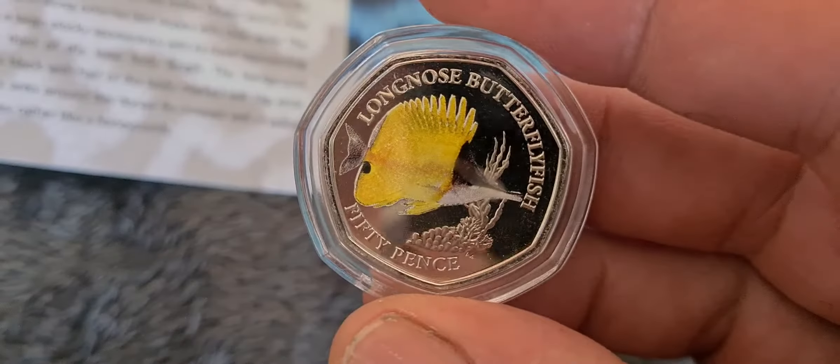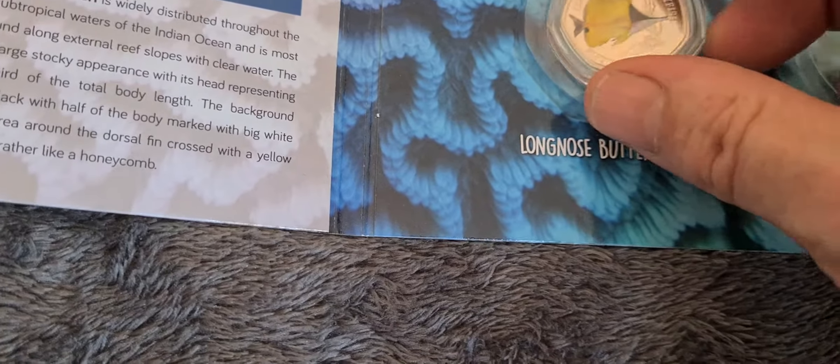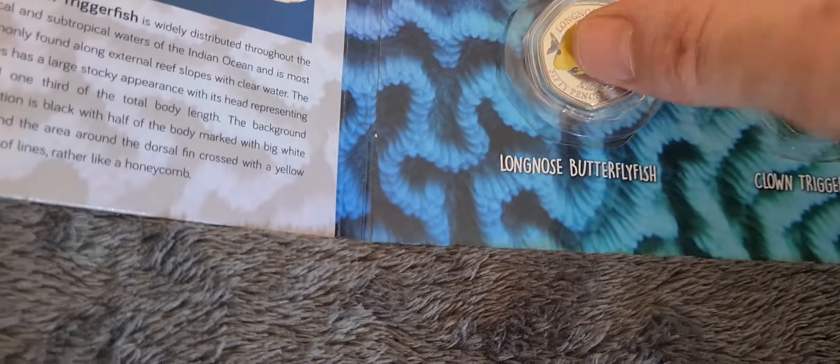You'll see just in the neckline there's a PM, which is for PubJoy Mint. A really nice coin — number 5 in the series out of 6 — and we'll pop it in its holder.